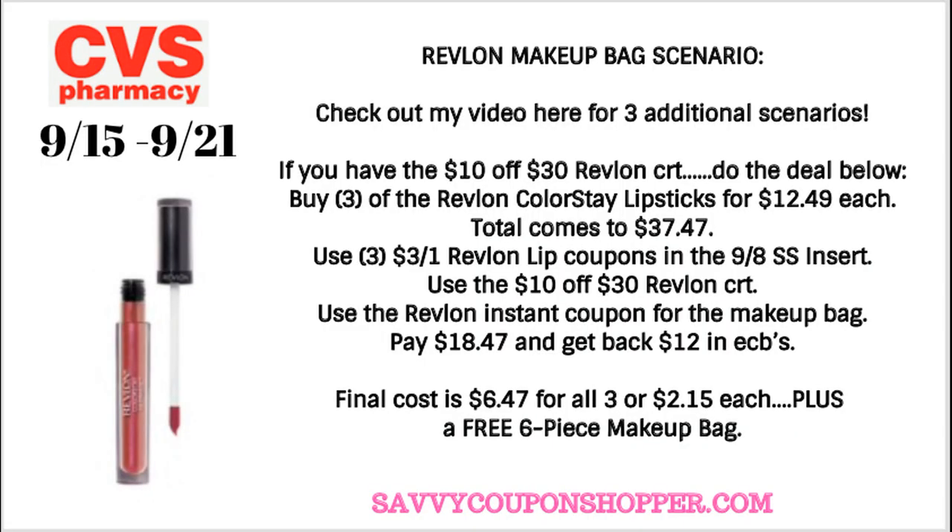This week we have a new makeup promotion on the Revlon Live Boldly bag — a six-piece makeup bag. When you spend $40 in Revlon, you get it for free. Scan your ExtraCare card at the Redbox machine to get an instant coupon. Many stores will have these in the makeup section — bring one to the cashier, or ask where the makeup bags are. I did a dedicated video with three scenarios. If you have the $10 off $30 Revlon CRT, this is a great deal to get some super cheap Revlon products and that free six-piece makeup bag.